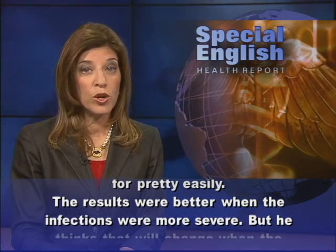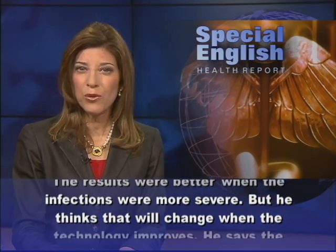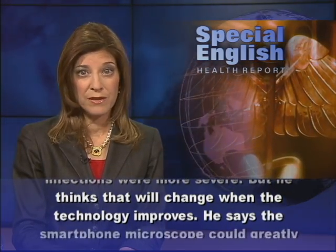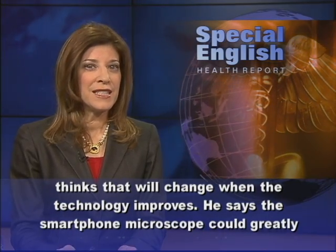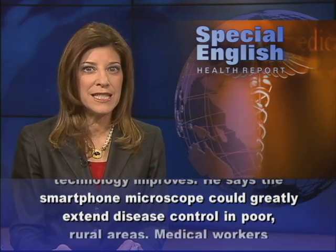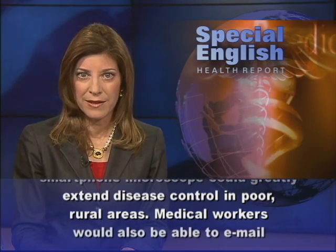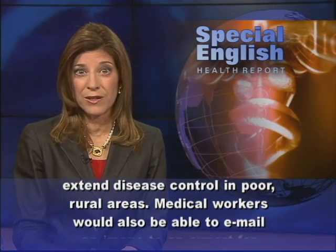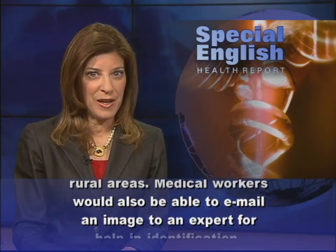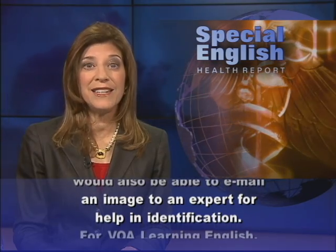The results were better when the infections were more severe, but he thinks that will change when the technology improves. He says the smartphone microscope could greatly extend disease control in poor rural areas. He says medical workers would also be able to email an image to an expert for help in identification.